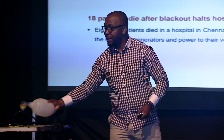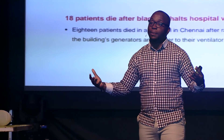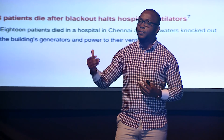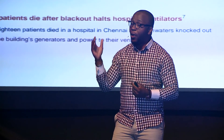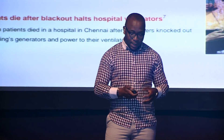Then, 18 patients in Chennai in December 2015 who were fortunately able to access a ventilator — during the flooding, because of an electricity trip, all 18 patients died because their ventilator stopped working. This was a huge problem for me and for a lot of health workers in developing countries, and we were beginning to think of how best to innovate.